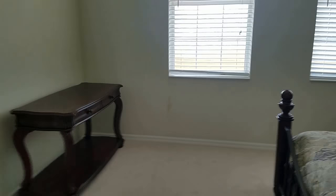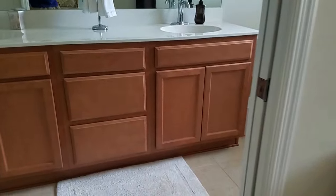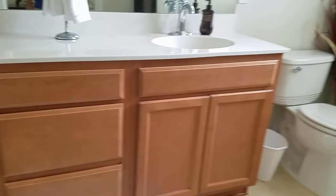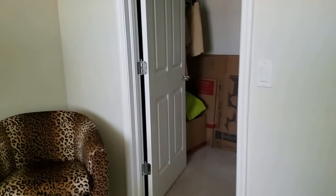This is the master bedroom, and it has its own master bathroom which has a shower and a double sink vanity. Also a good size walk-in closet.